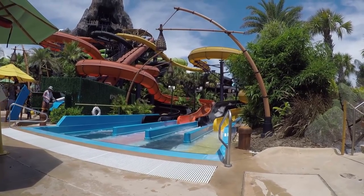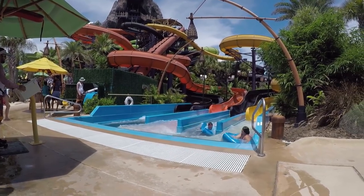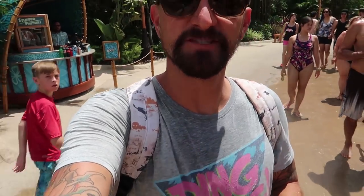I'm just waiting for my time to come up on Punga Racers and also trying to find a spot where I can leave the camera so it can see me coming out of the slide. Nothing like putting on a sweaty shirt after getting out of the water — nice and sweaty!